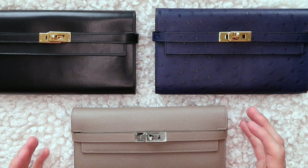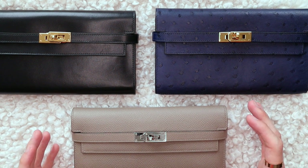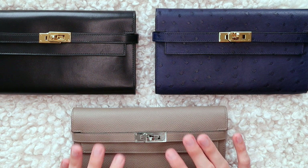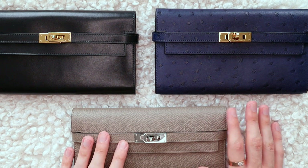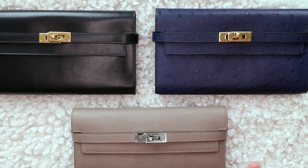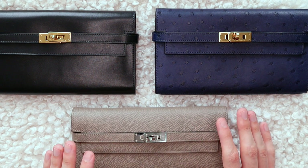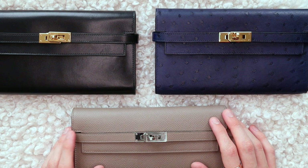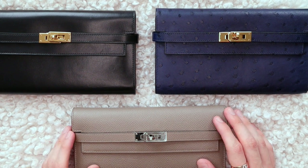I think the Kelly to Go remains nearly impossible to get. And if you ask me, they are unreasonably overpriced — the Kelly to Go in regular skin is about $700 more expensive than a regular Kelly wallet. And in exotic skin, you can expect to pay about $4,000 more. I really don't understand how anyone would justify the upcharge for a really simple strap that is going to be quite unflattering on most people because it's really thin, quite long, and not adjustable.